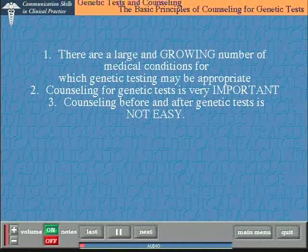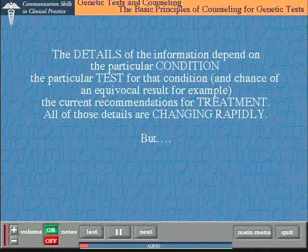Second, counselling for genetic tests is very important indeed, to reduce the chance of a major conflict if the patient's expectations of the test or the result are far removed from reality. Third, counselling before and after genetic tests is not easy. The details of the information that you give will depend entirely on the particular condition that we're talking about — the test and the current recommendations for any treatment — and those details are changing rapidly. So what we know about the risks in condition X after you have a positive test Y is going to change, as are the recommendations for treatment.